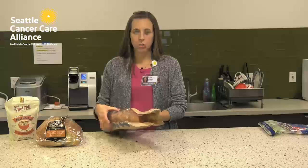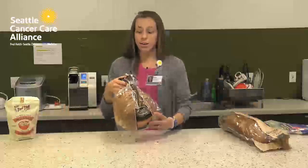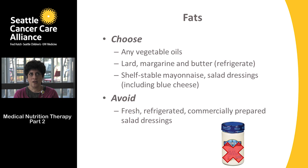Muesli or raw grains should be avoided. For the fats category, any vegetable oils are acceptable. Make sure to refrigerate lard, butter, or margarine. Shelf-stable mayonnaise or salad dressings — including blue cheese dressing — are fine. Shelf-stable means they're found in the middle section of the grocery store; brands like Kraft, Wishbone, and Paul Newman are examples.